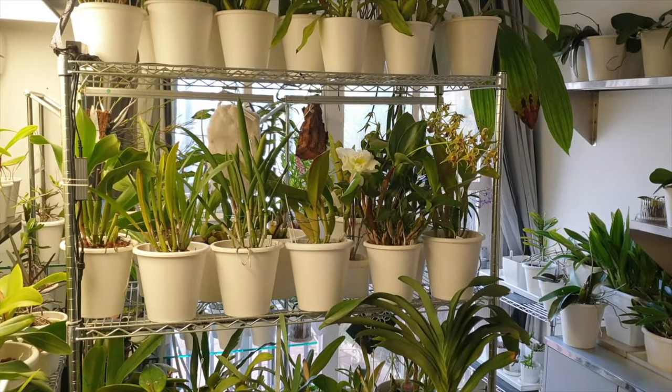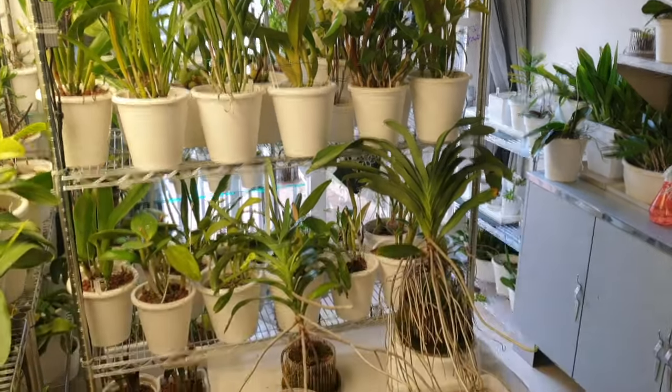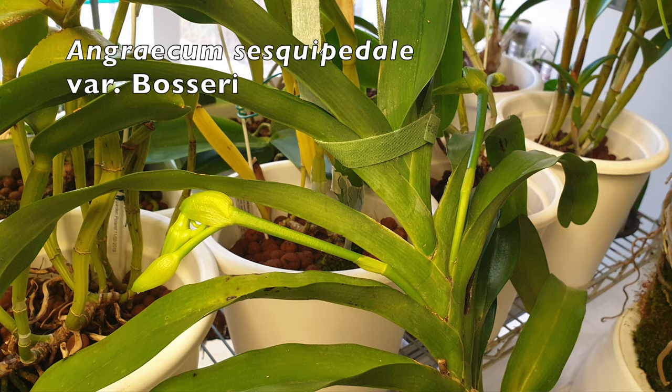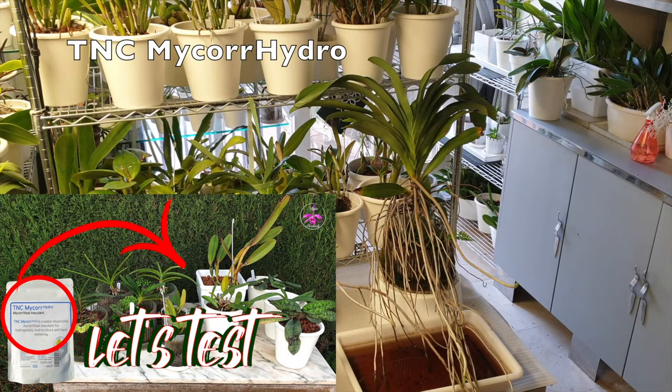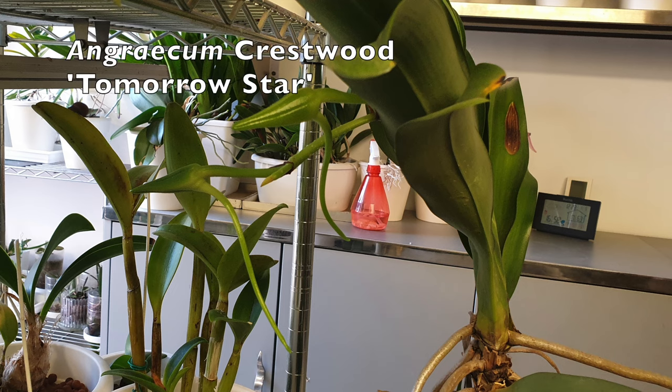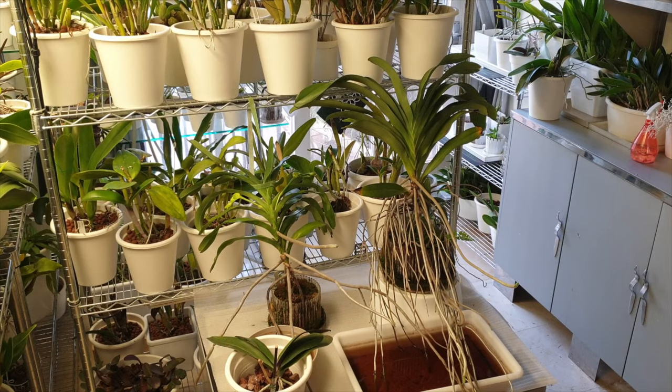Let me turn the camera over to the blooms. But first, a look at the angrakoids — the buds are forming beautifully. That brown water tray has a product called TNC Microhydro Beneficials — beneficial bacteria and fungi for hydroponics. I'm testing it across many different varieties. It is staining my velamen, but the roots are absorbing and that is the most important thing. I think we're going to see some angrakoid blooms, touch wood.